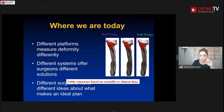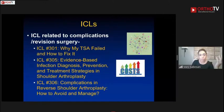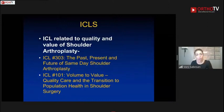Three ICLs addressed revisions and failures. Infections are a huge part of it — though a small percentage, they can be devastating for patients and very difficult to treat once confirmed. With increasing arthroplasty volume, we are going to see more and more revision surgeries in our practices, and it's really a cost-versus-outcome discussion.